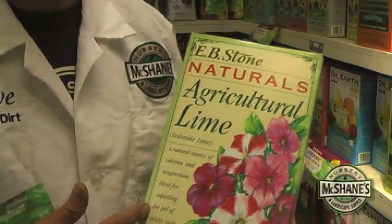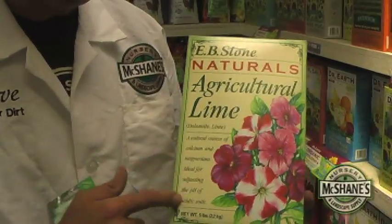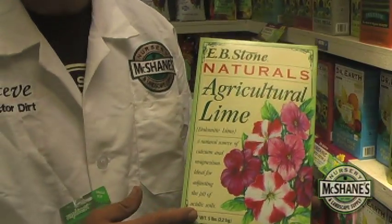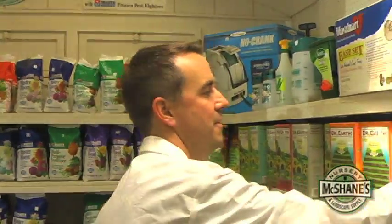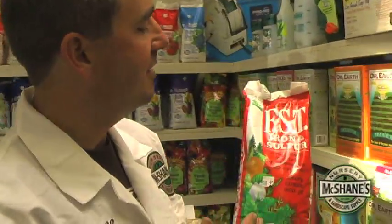Liming of our soil not only opens it up with that nice calcium, but it'll also bring your pH back up. So if you have a highly basic soil, then you need to bring your pH down — elemental sulfur will do the trick. In the case of this product, FST, it works wonders. It'll actually add iron as well to your soil, and it's really effective.